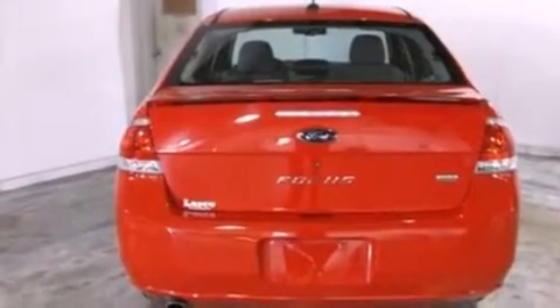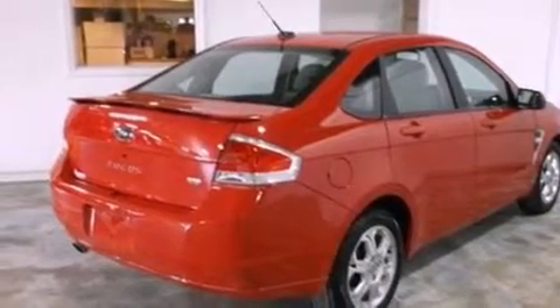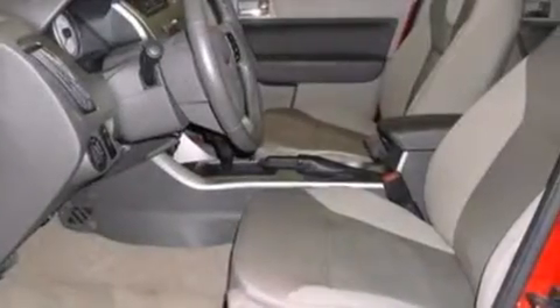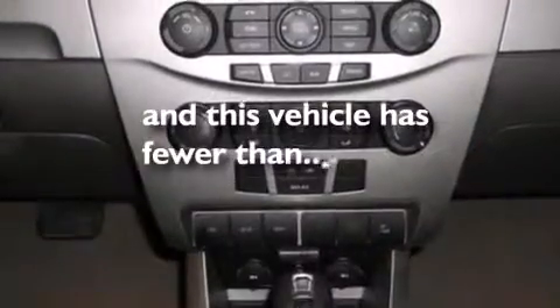The following features are also included: air conditioning, a rear folding seat, full-power accessories, 12-volt power outlets, side curtain airbags, rear seat child-proof door locks, a rear window defroster, four-wheel independent suspension. This vehicle has fewer than 69,000 miles on the odometer.